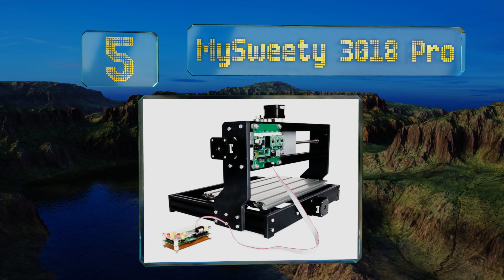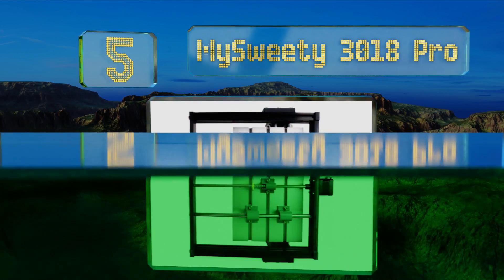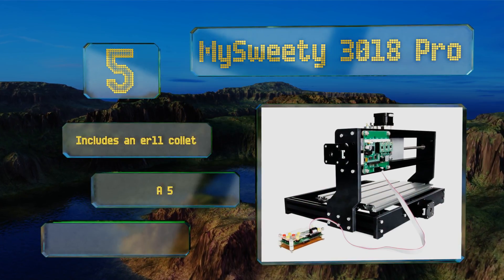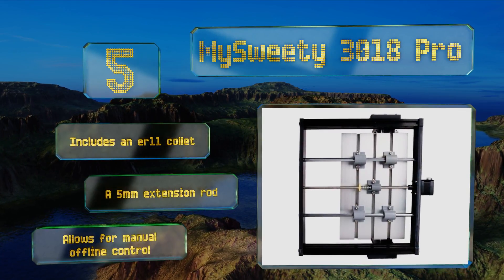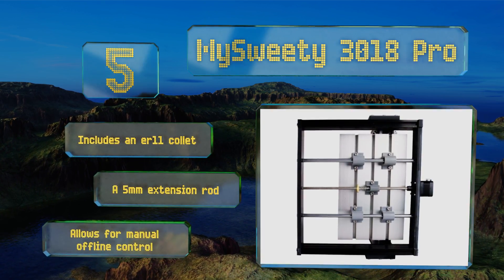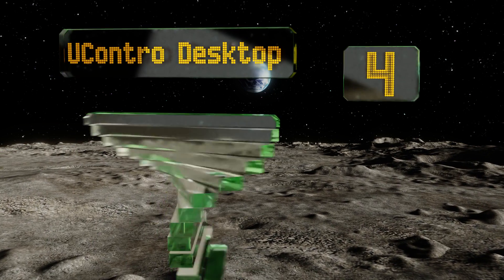Halfway up our list at number five, though somewhat of a pain to assemble, the My Sweetie 3018 Pro offers a thoughtful design at a remarkably low price. It utilizes the popular GRBL programming and is compatible with multiple different laser heads, which are available separately. It includes an ER11 collet and a five millimeter extension rod, and allows for manual offline control.